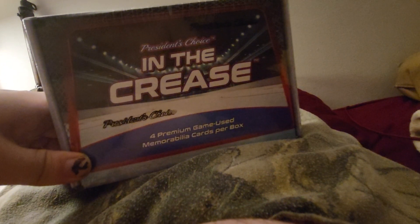Hello gang, welcome back to First Pairing D podcast and breaks. Today we have President's Choice In the Crease, four cards, all memorabilia, all goalies.